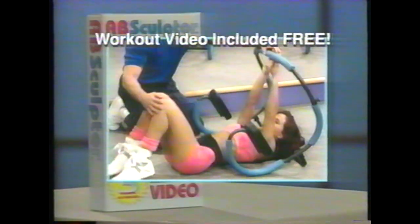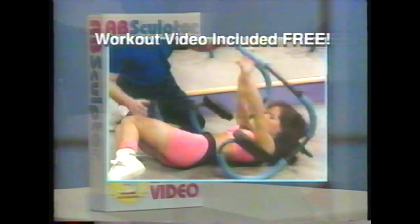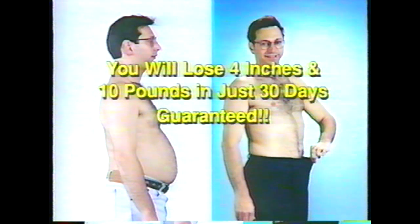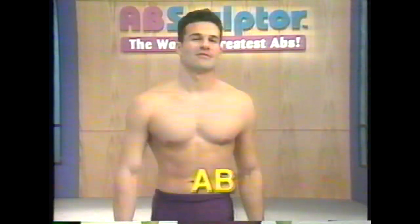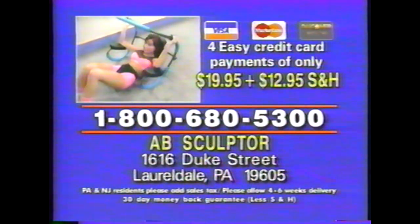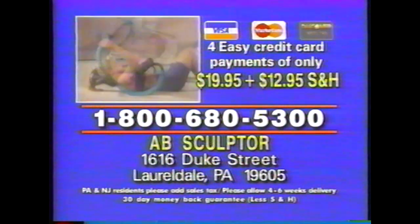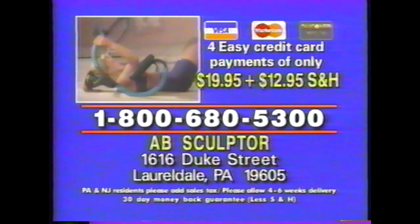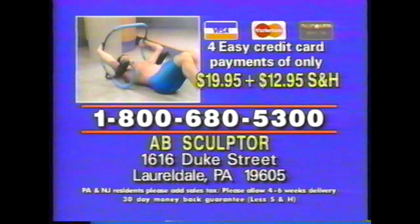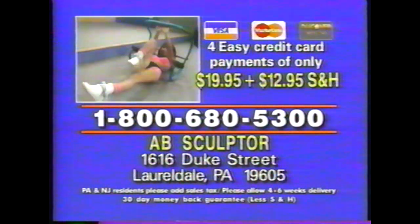And it really works. Call now and you'll receive Phil Tide's World's Greatest Abs video, The Fast Way to Flat Abs. On the special TV offer, you'll also receive Phil Tide's nutritional plan guaranteed to keep you fit and trim. We guarantee you'll lose 4 inches and 10 pounds or your money back, no questions asked. Go from flab to abs with the Ab Sculptor. Call toll-free 1-800-680-5300 to order your Ab Sculptor today. Use Visa, MasterCard, or Discover, or send check or money order for $79.80 plus $12.95 shipping to Ab Sculptor, 1616 Duke Street, Laureldale, Pennsylvania. Sorry, no CODs.